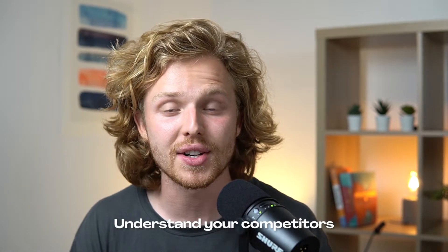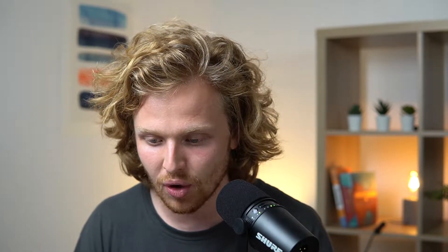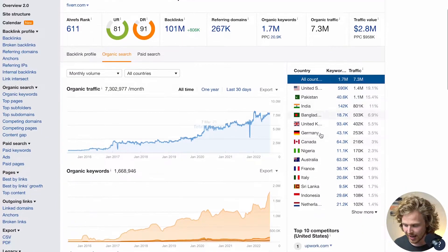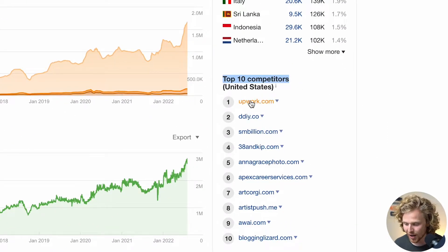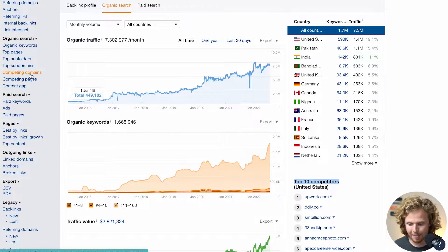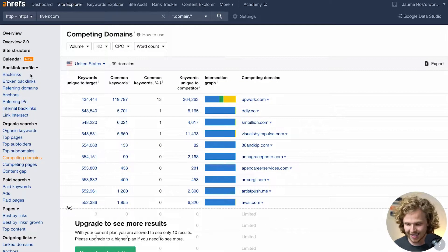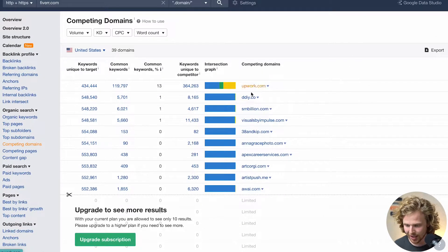First we need to understand our competitors and the landscape. One of the cool things about Ahrefs is that we can see which competitors are ranking for some of our keywords. If we click into organic search and scroll down, we'll see our top 10 competitors in the US — the biggest one is probably Upwork. We can also click into the competing domains page inside the site overview to see the same list.